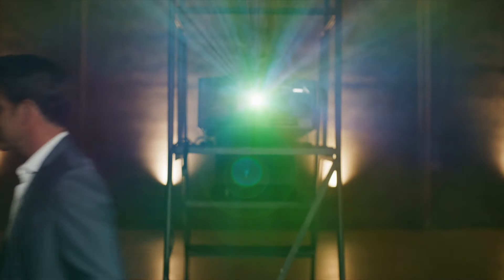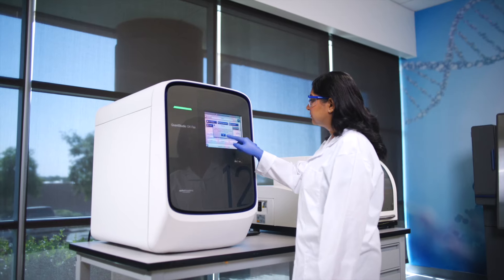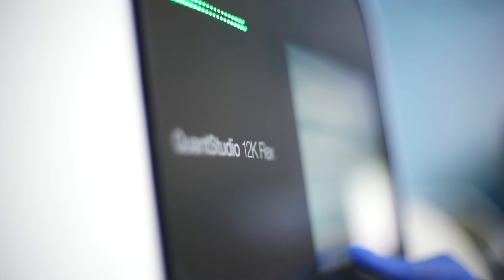Unlock the full potential of your lab. Go beyond the ordinary with Thermo Fisher Scientific. Imagine running a lab where your equipment functions with precision, meets strict standards, and produces high quality data.